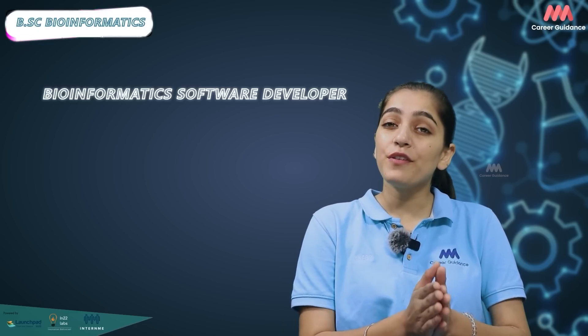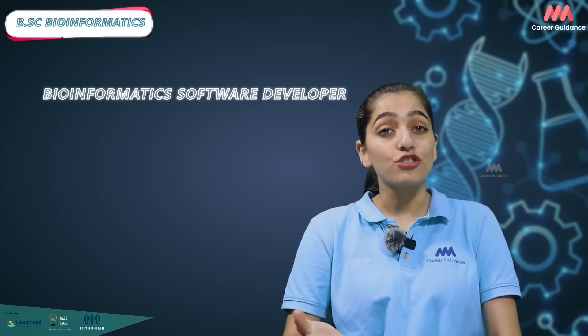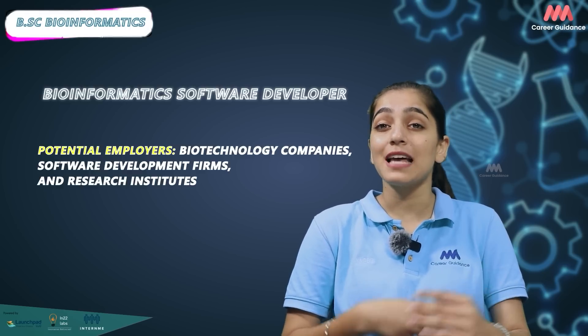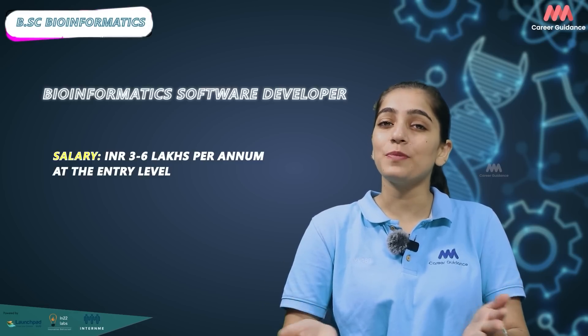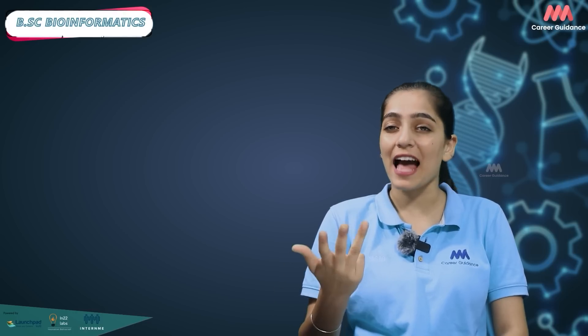Bioinformatics software developers develop and maintain bioinformatics tools, applications and software packages. Biotechnology companies, software development firms and research institutes are potential employers. Average salary ranges from 3 to 6 lakh per annum. Please note that these salary ranges are indicative and can vary depending on factors such as company, job location, and candidate's qualifications and experience. Additionally, pursuing higher studies like a Masters or PhD can open up more advanced and specialized job opportunities with higher salary prospects.